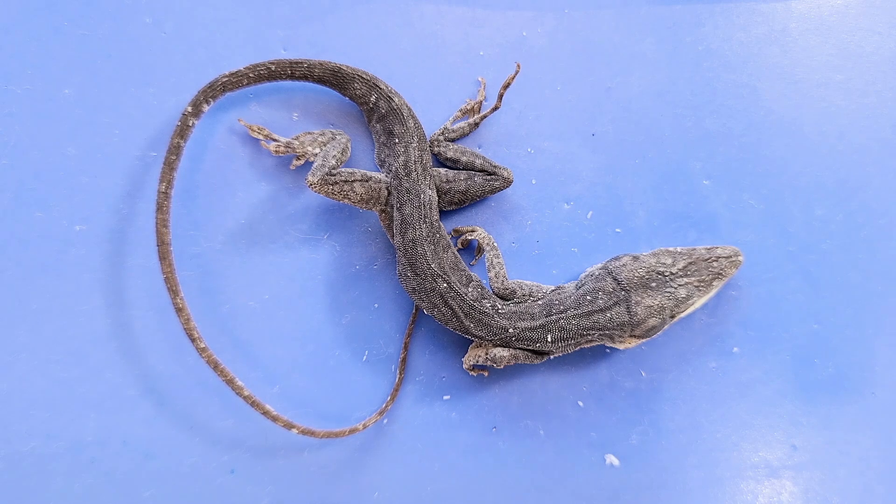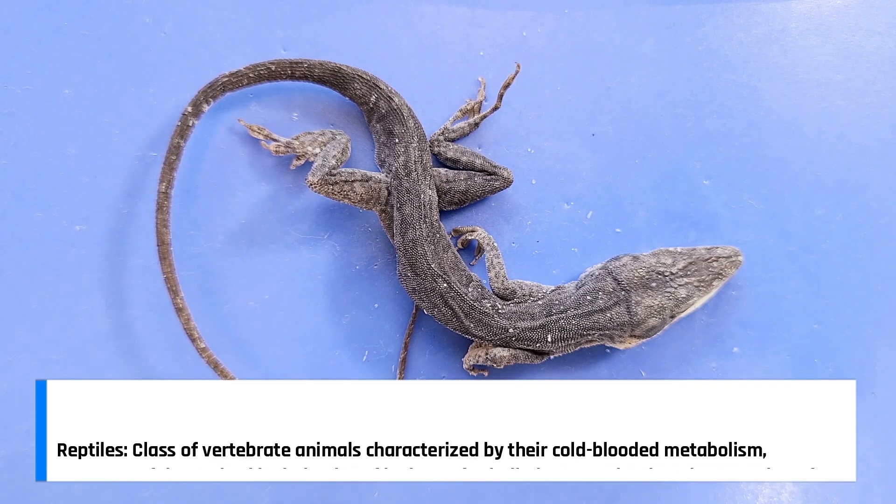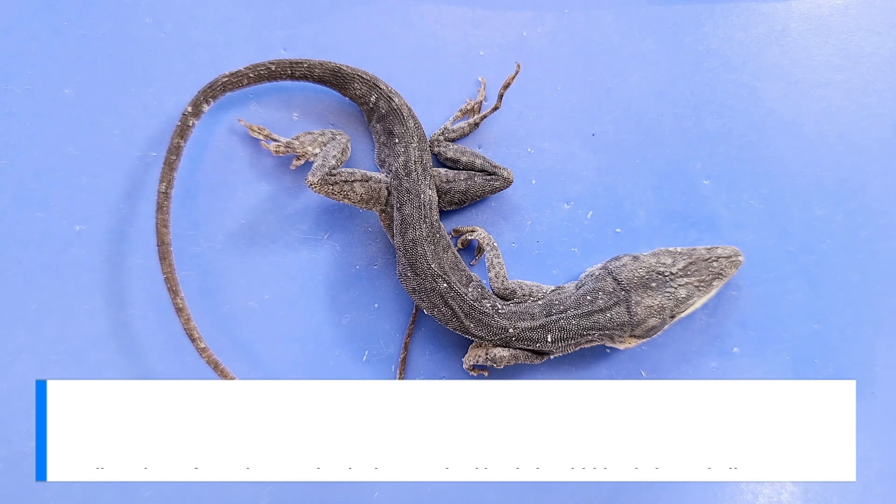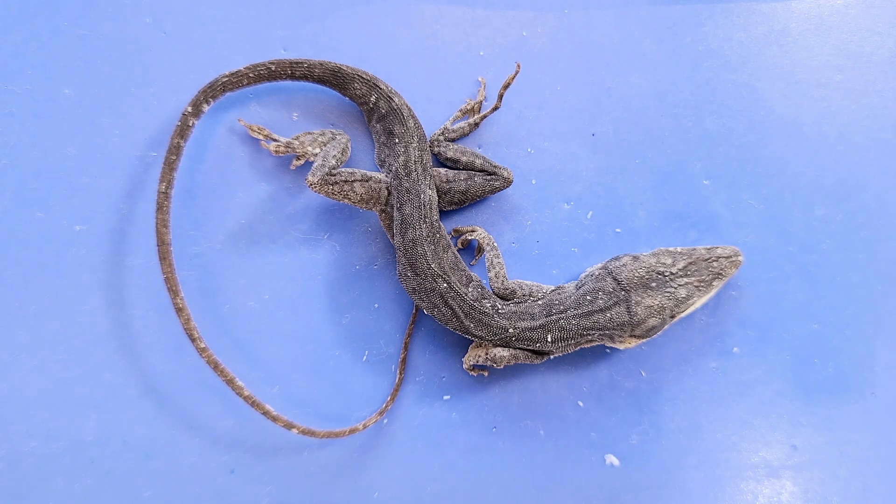Lizards are part of a larger group of animals called reptiles. Reptiles, unlike amphibians, are adapted for living and reproducing on land. While some species spend some time in water, most species spend the majority of their time on land. Some other species of reptiles include turtles, snakes, crocodiles, and alligators.